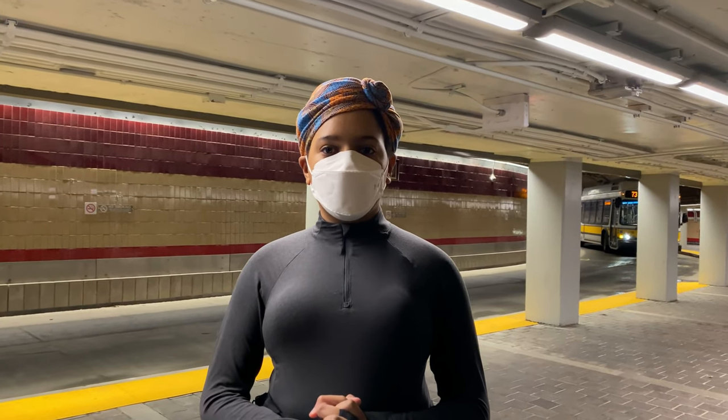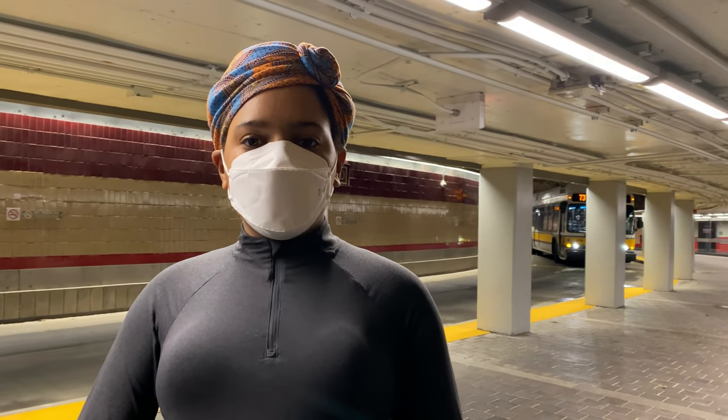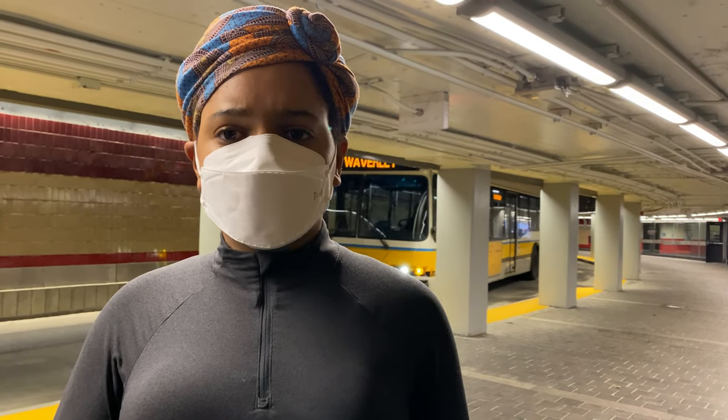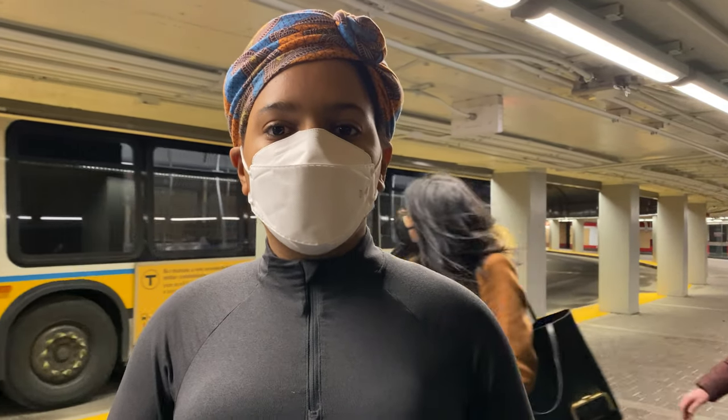Welcome to A Brake on the Team. Today I'm going to be reviewing routes 71 and 73, the MBTA's only remaining full-time trolleybus, also known as trackless trolley, routes.